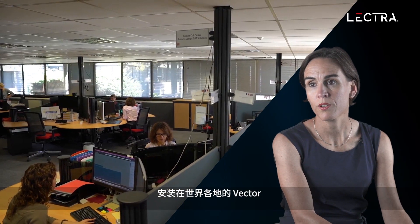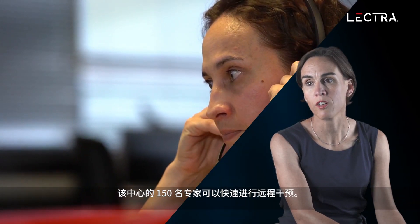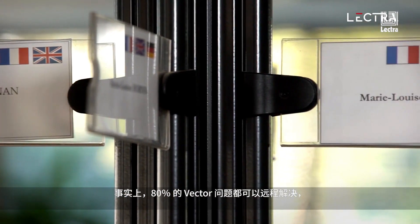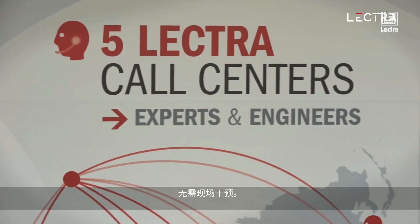Vectors installed across the world communicate with our five international call centers, staffed by 150 experts, which can intervene remotely and quickly. In fact, 80% of all Vector cases can be resolved remotely without an on-site intervention.